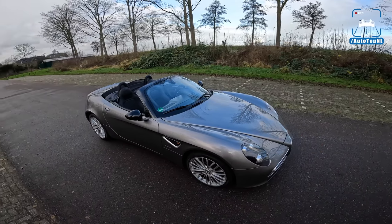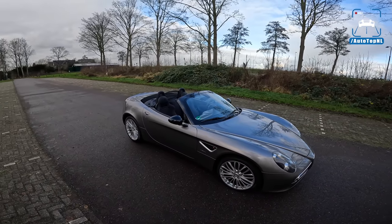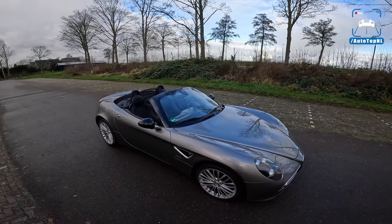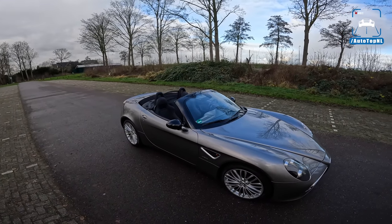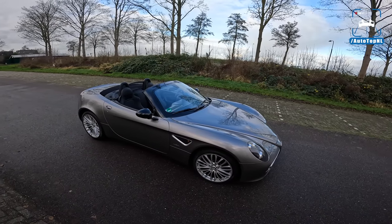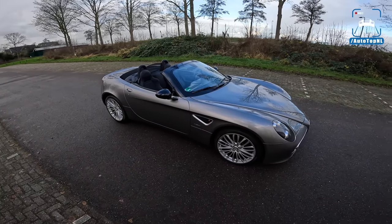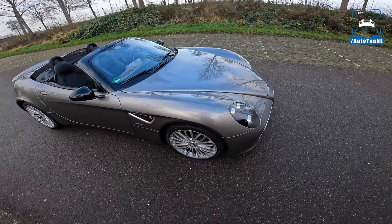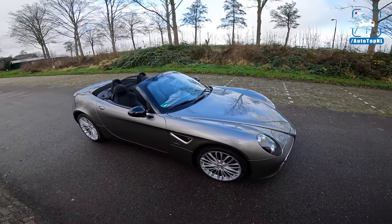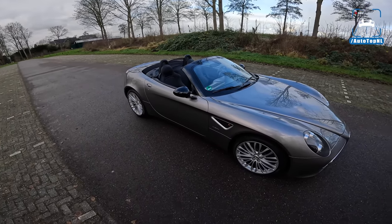This Spyder version was announced because they had such an incredible reception of the Competizione that they thought, okay, let's make 500 more because we're definitely going to sell those. They got 1,200 orders for this car when they announced it — only 500 were made, so 700 people were disappointed. But it is absolutely gorgeous still, and most of the body is carbon fiber, so it is a true full-blown thoroughbred supercar.